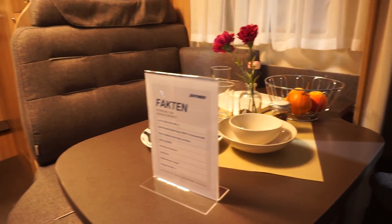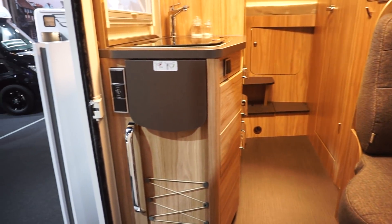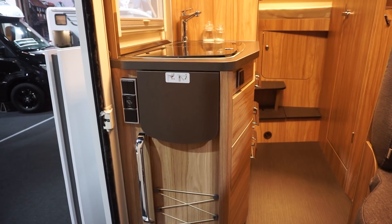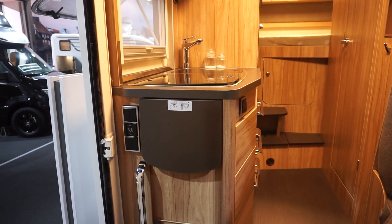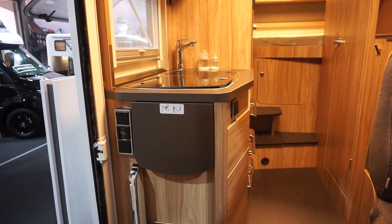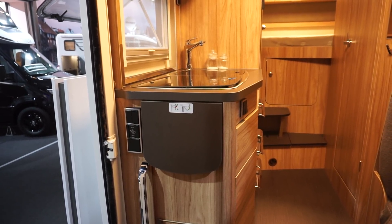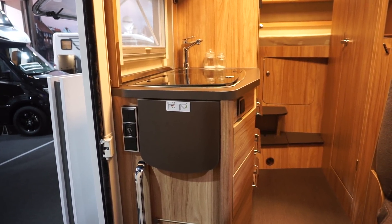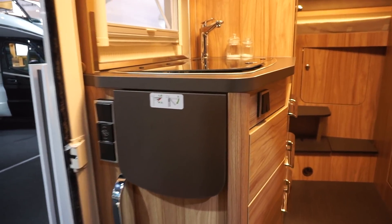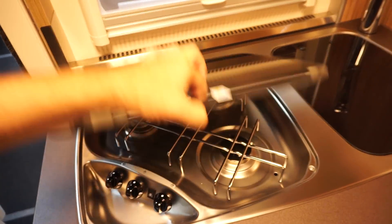Because I work in my van I need electrical connections right next to the table — both 12 volt and shore power. The 230V is going to need to be connected to an inverter, because I've got kitchen appliances like a mixer that you can't run on 12 volts. At least I haven't seen a 12-volt mixer, though I'm sure they exist.